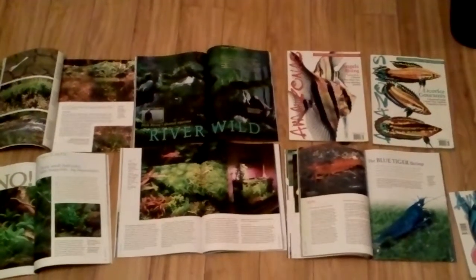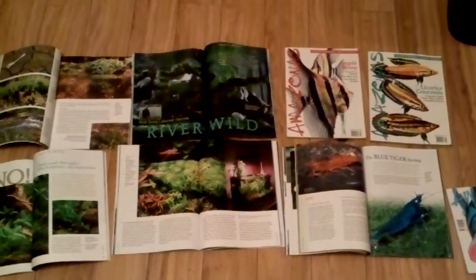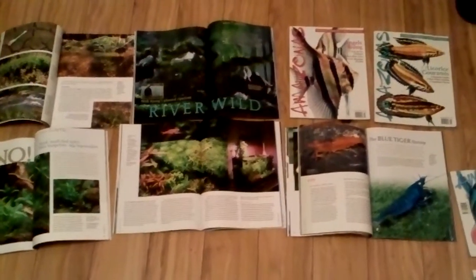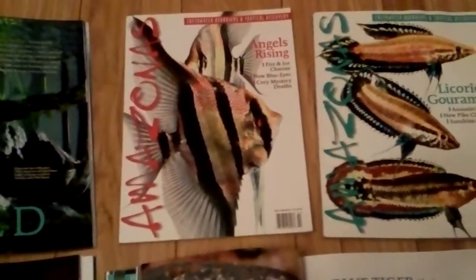What's up folks, this is Keith coming at you on a Monday night. I'm going to do a little product review video, and it's super ghetto on the kitchen floor. But my product review is about Amazonas Magazine.